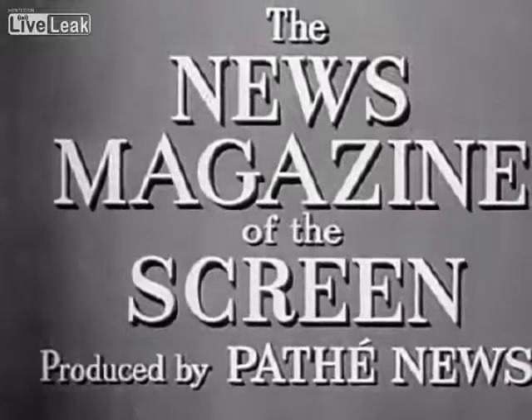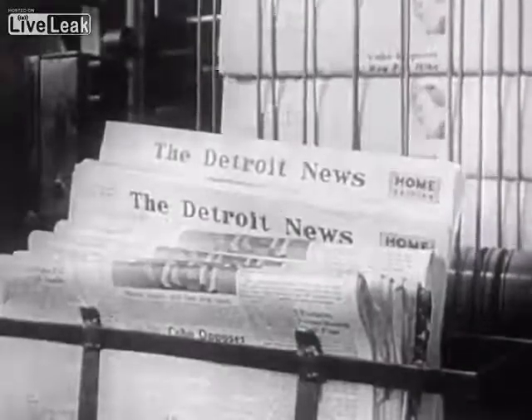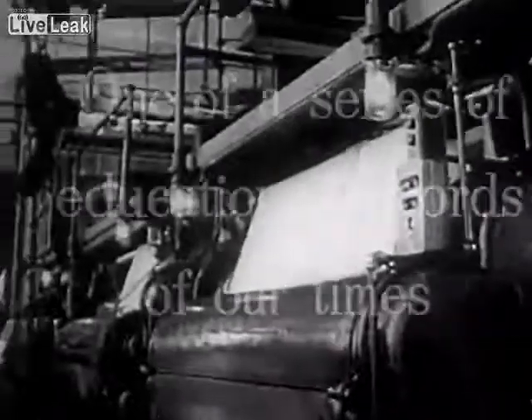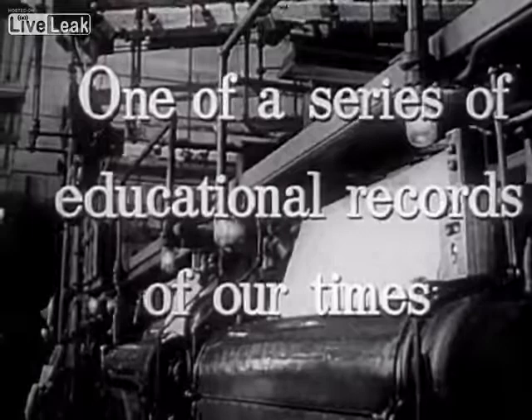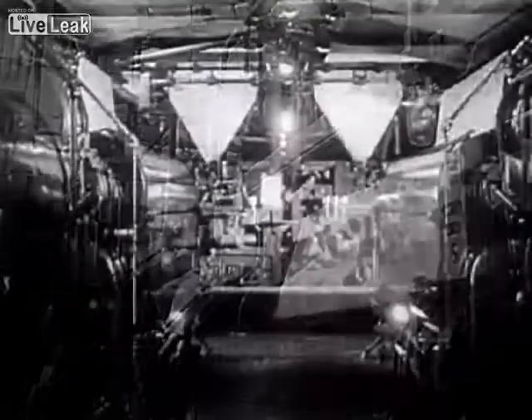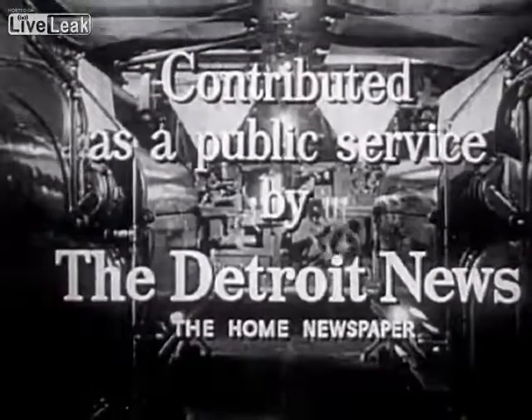The news magazine of the screen. One of a series of educational records of our time. Contributed as a public service by the Detroit News, the home newspaper.